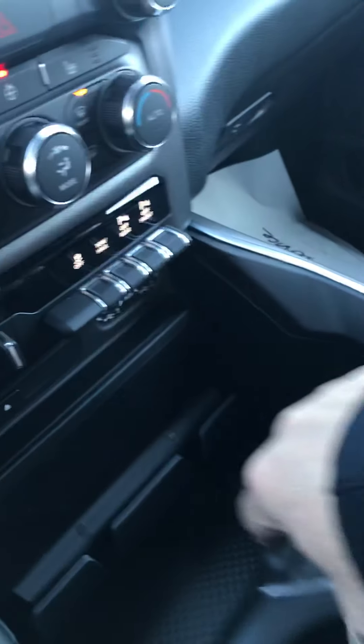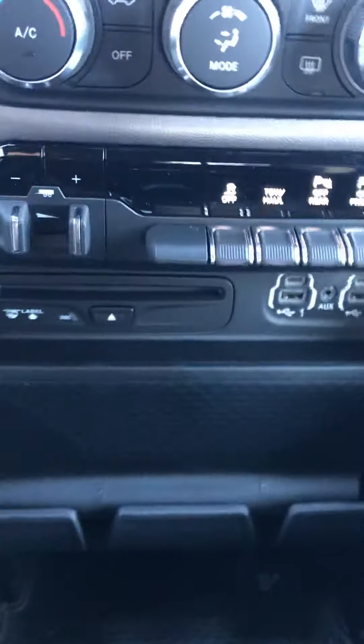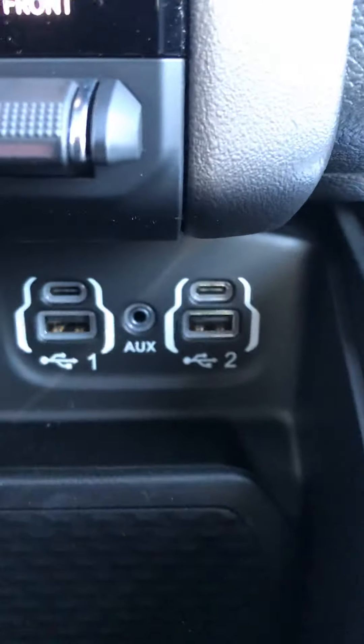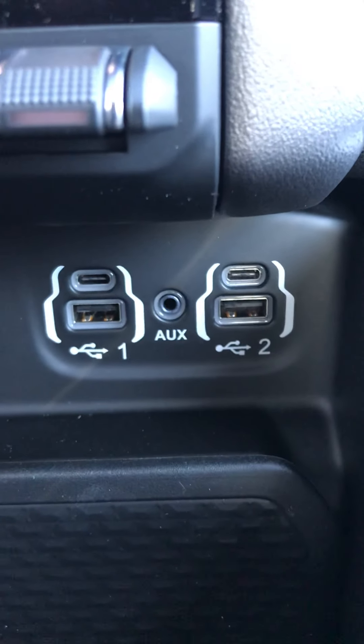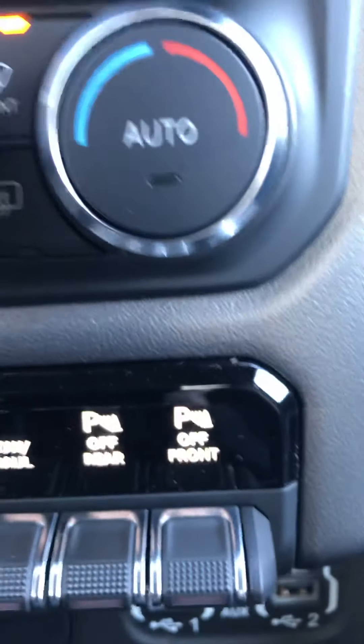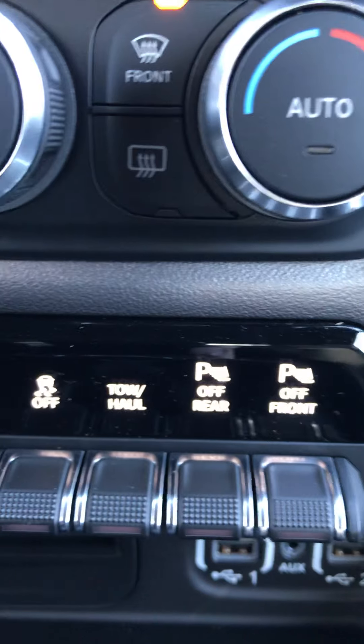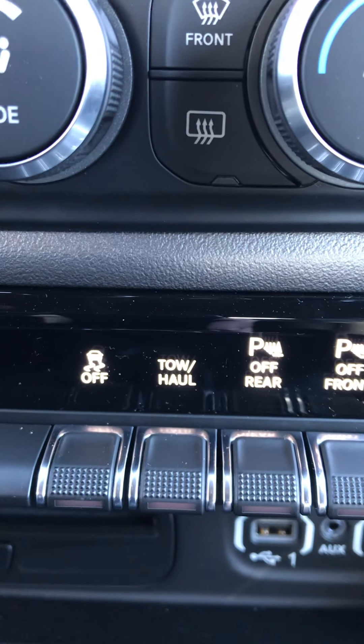Here's your dash — 35 miles on the vehicle. Gives you the temperature up here at 34 degrees and the compass direction you're going. Automatic transmission, four-wheel drive. There's your on/off switch — in other words, the start-stop. If you don't like it, you can shut it off. Push-button start.